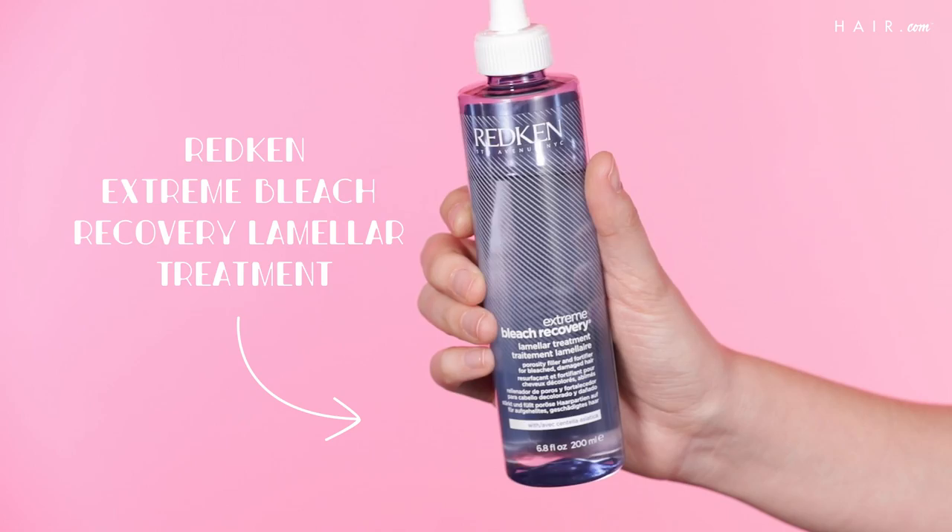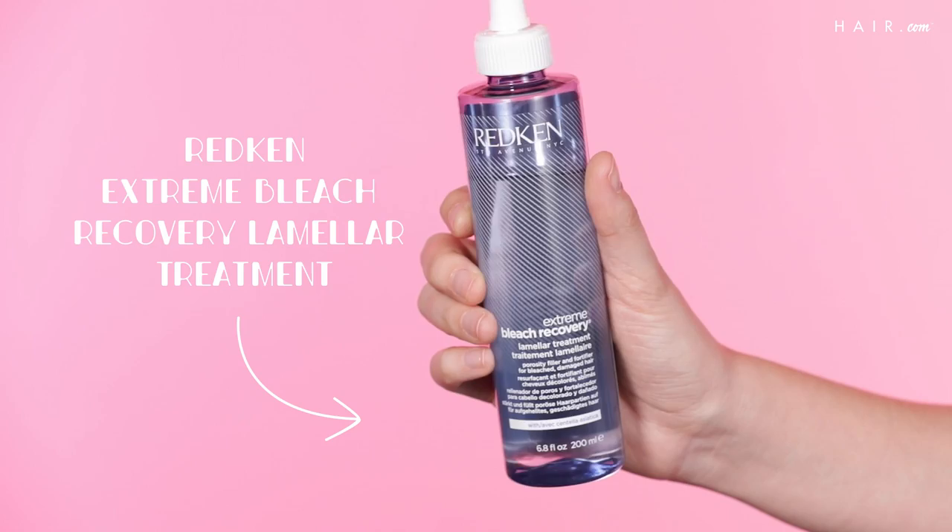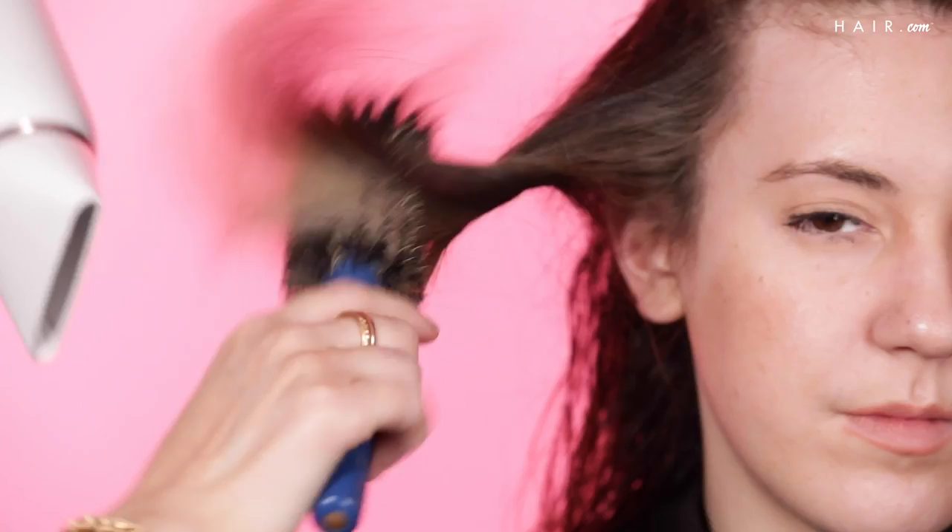We've rinsed out all of her highlights. We shampooed with the Extreme Shampoo by Redken and then used the Extreme Bleach Recovery Treatment — it's a lamellar treatment applied to towel-dried hair. You leave it on about five minutes, then rinse, towel-dry, and apply the gloss. For the toning process, I made the roots just a little bit softer and left the ends really bright. She wants a really big transformation, so this is going to be high contrast and really impactful.